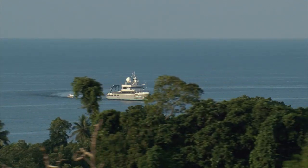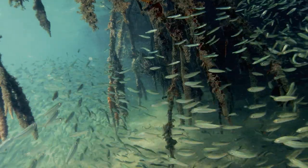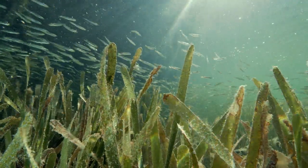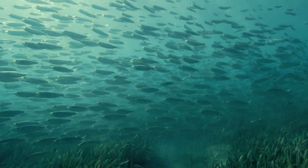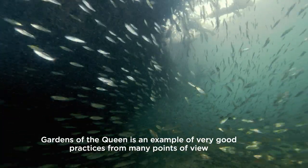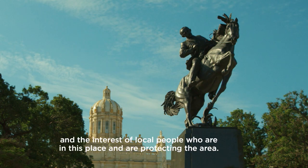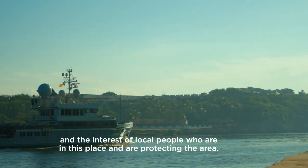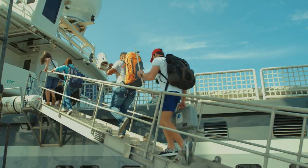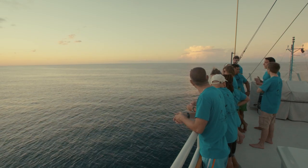The healthy mangrove and seagrass habitats in the gardens serve as spawning areas and protected nurseries that spur on booming fish populations. As the reserve becomes saturated with life, fish spill over into the surrounding waters, benefiting the region's fishermen. Jardines de la Reina is an example of very good practices from many points of view. A key point is national policy and the interest of the people in the area who are protecting it. It's this collaboration between scientists, policymakers, and the local community that has made this a success story — and perhaps an example for other reef systems across the planet.